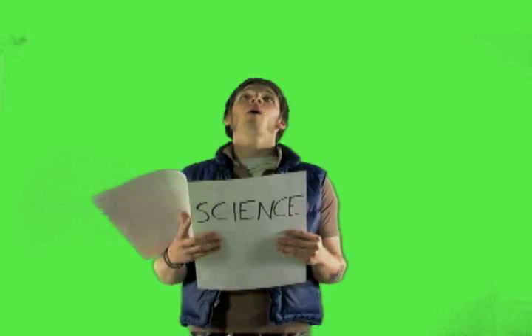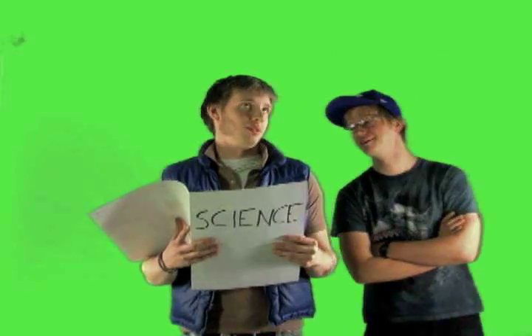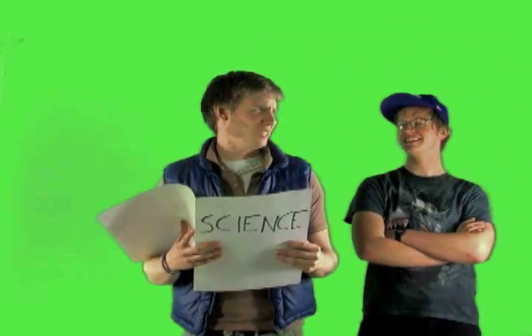Boring! Boring! Well hey Kevin, sounds like your no phone alarm is going off. Tell me about it. Science is for squares.